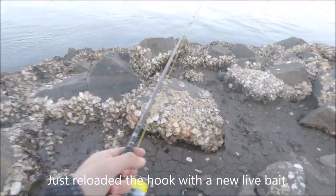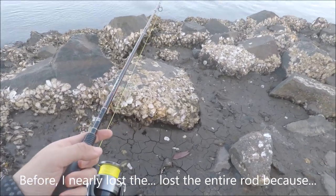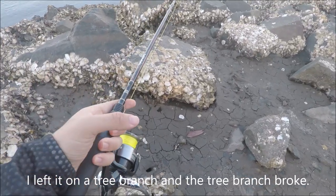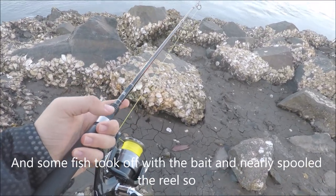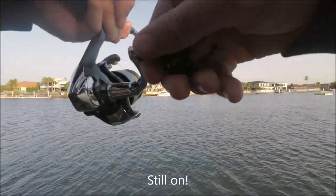I just reloaded the hook with a new live bait. I nearly lost the entire rod because I left it on a tree branch and the branch broke — some fish took off with the bait and nearly spoiled the reel. Quite unbelievable. Still on!